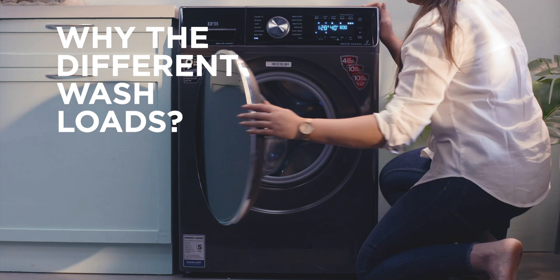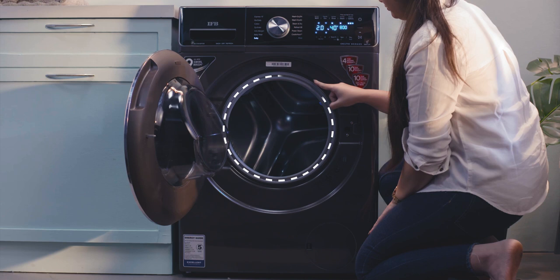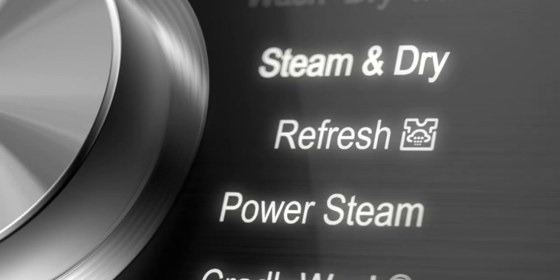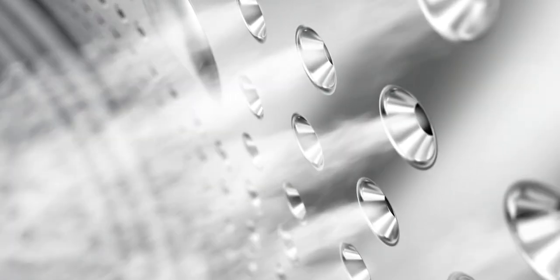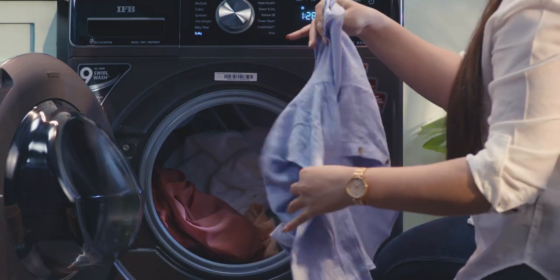You may want to know why the different wash loads. The answer is: to dry your clothes, we need extra space and the load needs to be limited for better drying. The same goes for our unique refresher — the steam and air inside need a lot of space to run through your clothes so that every corner is refreshed.